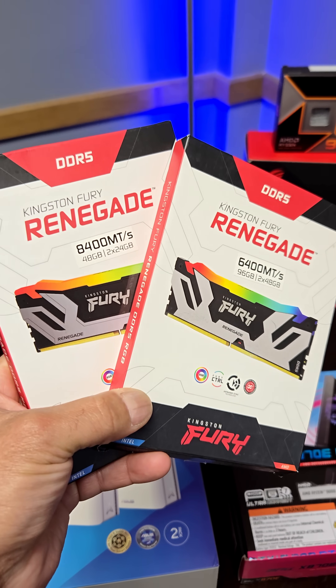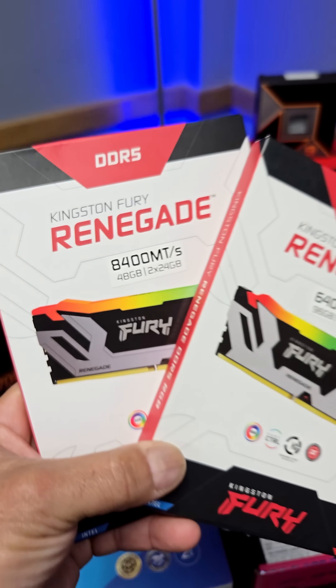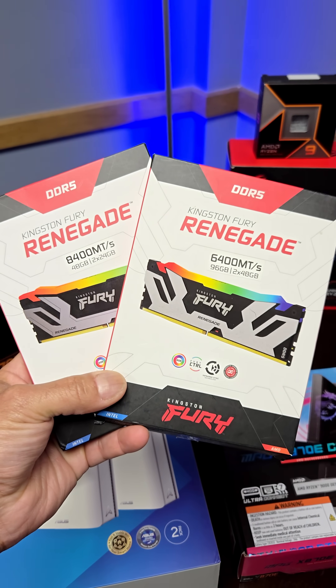And then RAM selection. Depending on your workflow you actually may need a lot of RAM or fast RAM — it really depends on what you're doing.